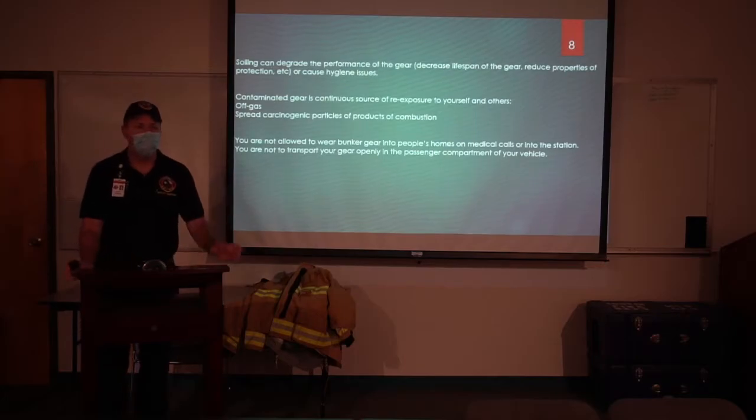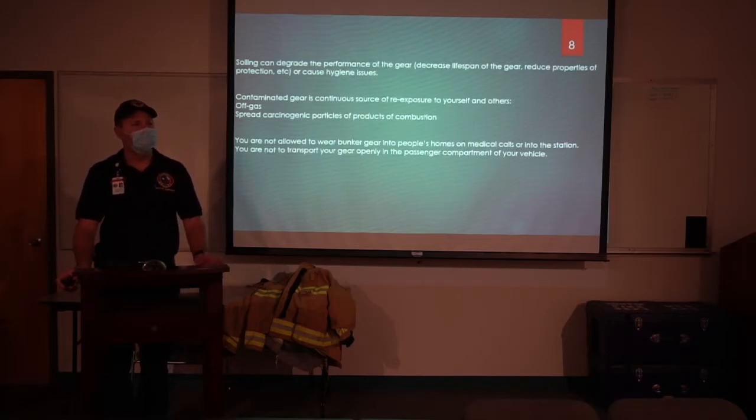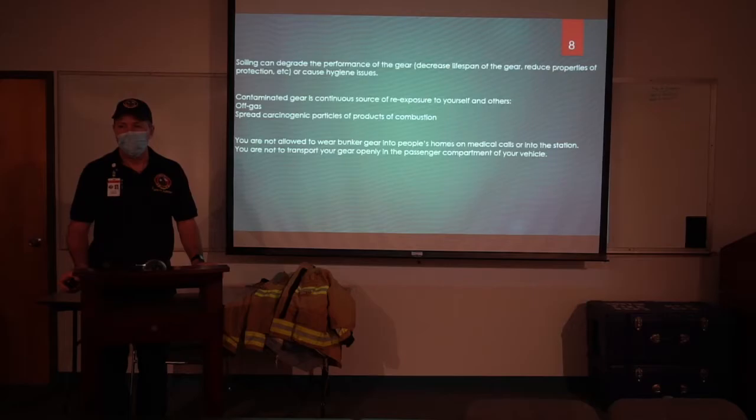It's imperative that we get that gear cleaned properly. Think about it — you're not allowed to wear your bunker gear on a medical call in somebody's house. You can't wear it in the station anymore. Who's been in long enough when we kept the bunker gear by our bedside? That's what we used to do: roll out of bed, put your feet in your pants, and head to the engine. We now know that it's really dangerous.